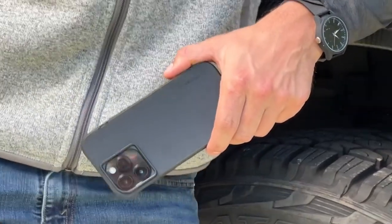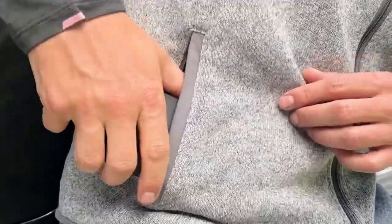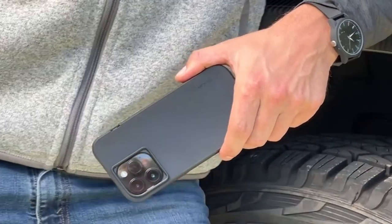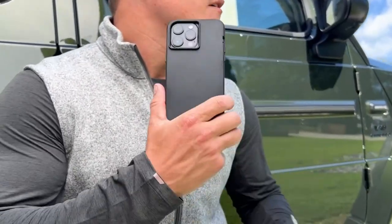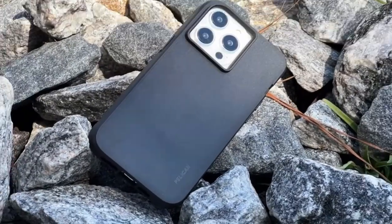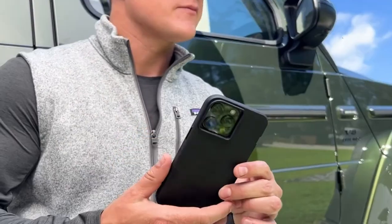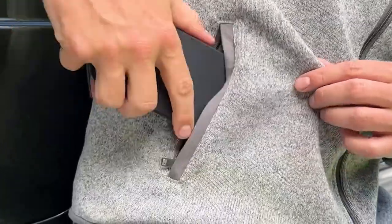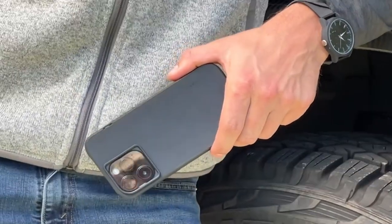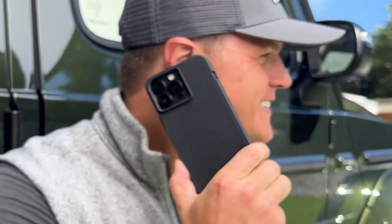At number two is the Pelican Ranger Series. For those seeking a balance of simplicity and functionality in their iPhone 15 Pro case, the Pelican Ranger Series offers an excellent solution. With its sleek design and top-notch protection, it ensures your device remains safe while allowing easy access to its features. Engineered with military-grade protection, this case can withstand drops from heights of up to 12 feet. Moreover, it is crafted from recycled materials, making it an eco-friendly choice for environmentally conscious consumers.